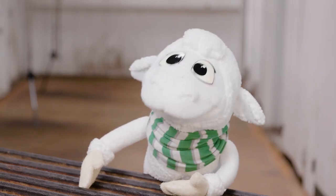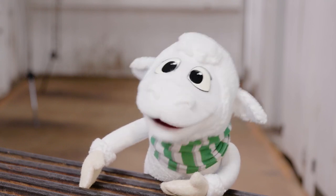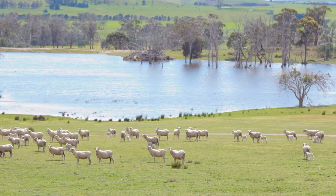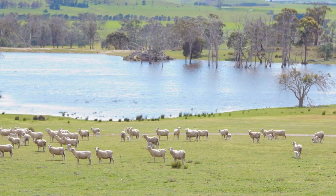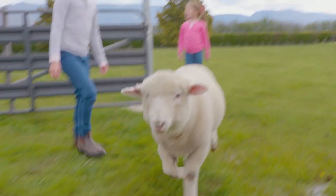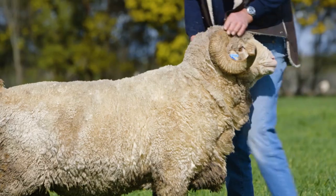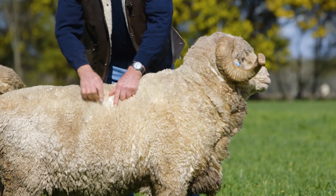Sam the Lamb here. My friends and I wanted to share a bit about wool. Wool is a natural fibre grown by sheep to form a protective fleece that covers most of their body. The fleece is shorter around our face, legs and belly, but longer and softer across our back and sides.